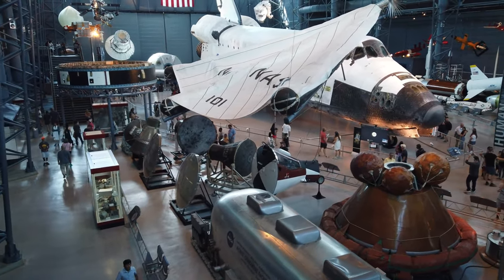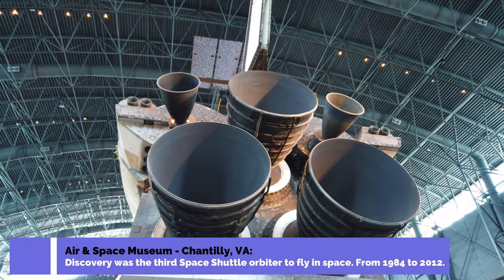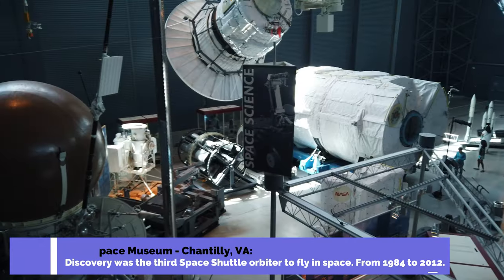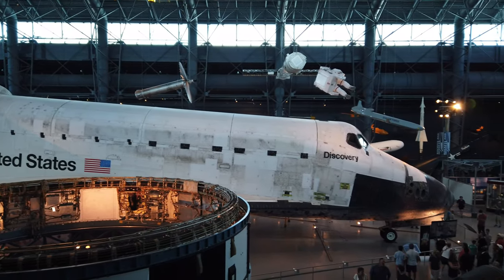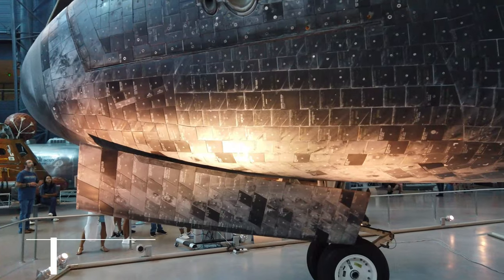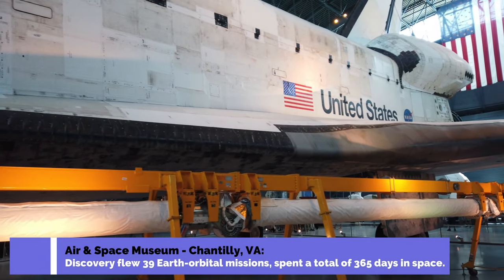Space Shuttle Discovery is only one of many aircraft here that are literally history-breaking. When you look at Discovery, you are so close you can actually see individual tiles. You can almost reach out and touch it — I don't advise touching it — but the barrier keeping you away is literally just a few feet from the aircraft.